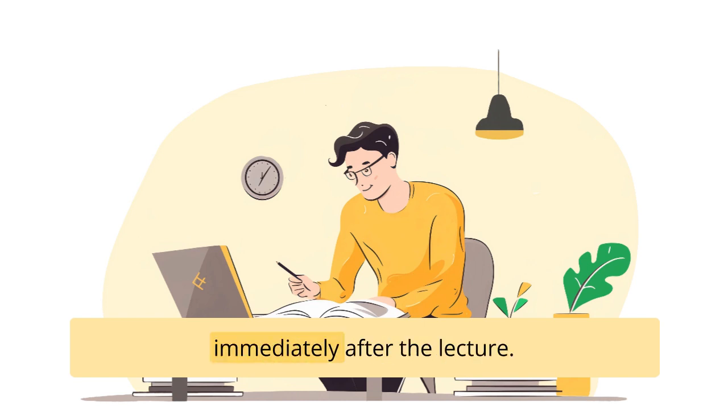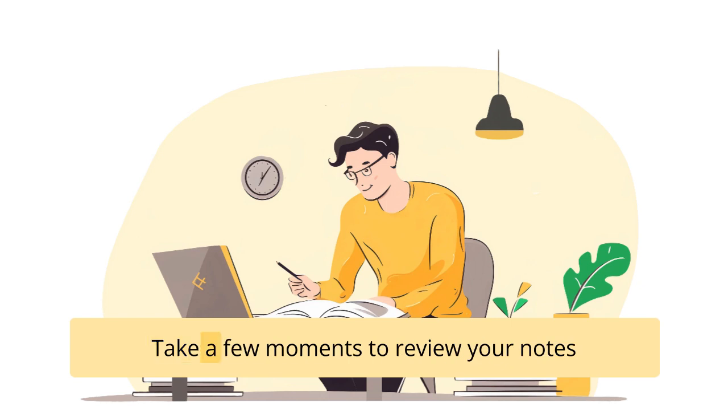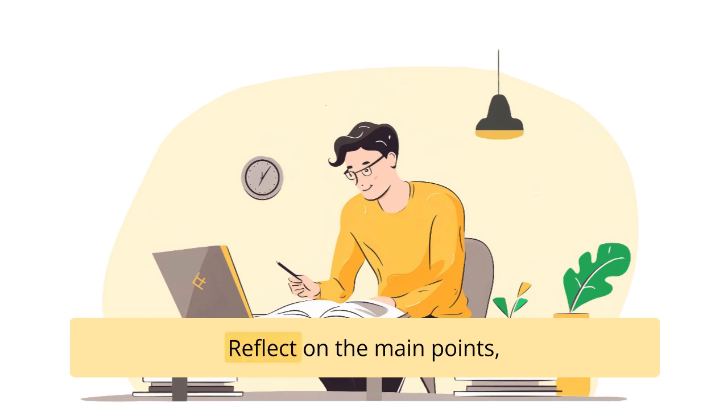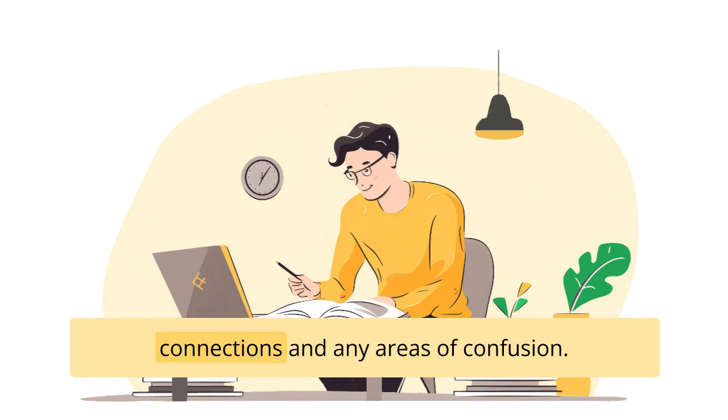Third, review your notes immediately after the lecture. Take a few moments to review your notes and the questions you generated during the class. Reflect on the main points, connections, and any areas of confusion.